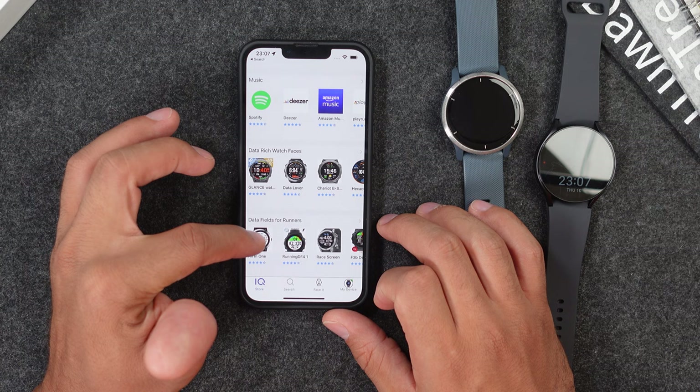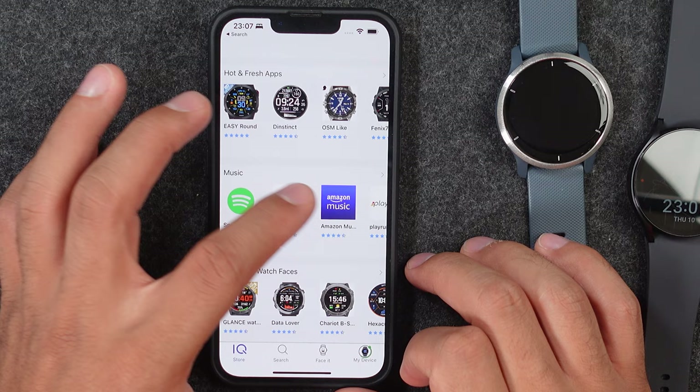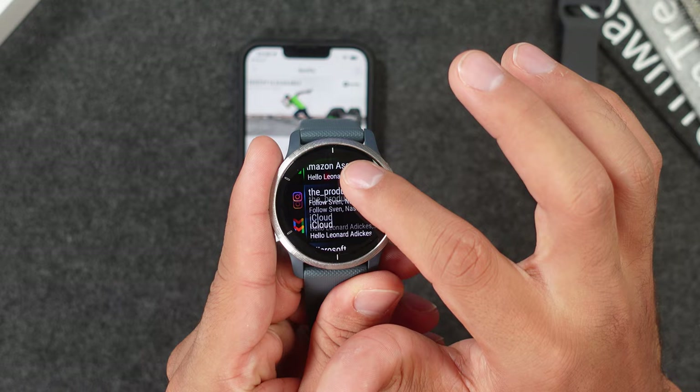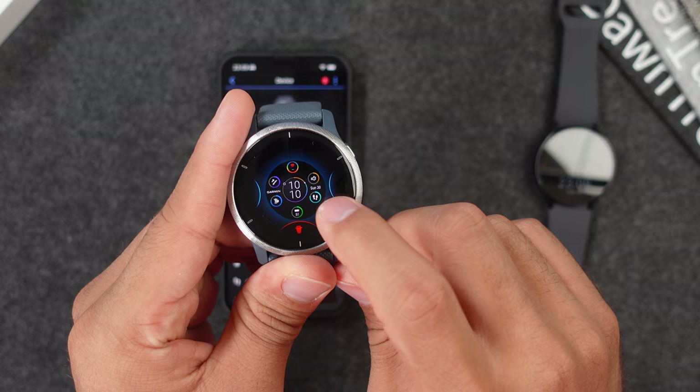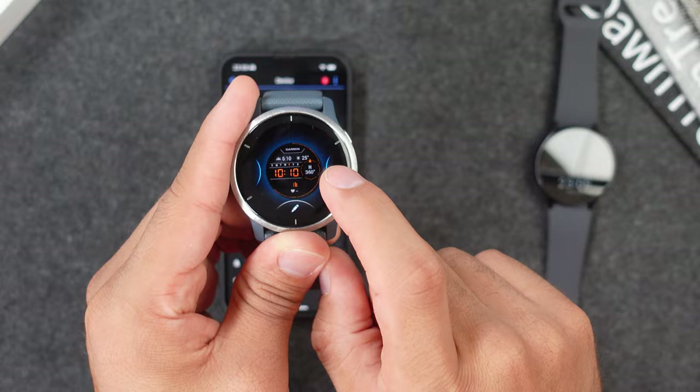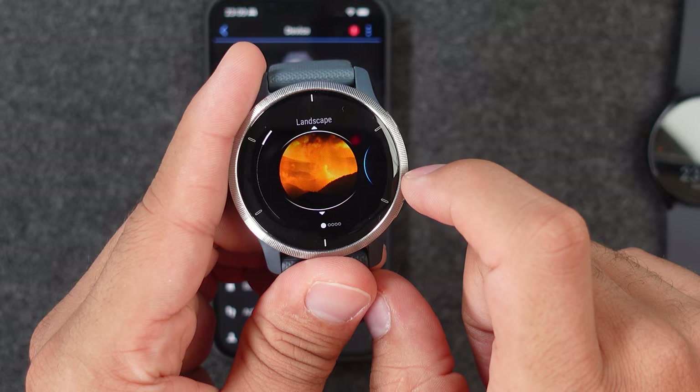On the Garmin Venue 2 you get the Connect IQ store with quite a few sport-related apps, including Spotify and Amazon Music. Since you get internal storage, you can download songs, playlists, and podcasts to the watch and listen offline as long as you have a Spotify Premium account. You can also receive messages like WhatsApp, emails, and missed calls, and reply with quick reply options. The watch faces are not very special — not animated, fairly plain digital and analog options — but they are customizable, and you can create your own using a few templates.